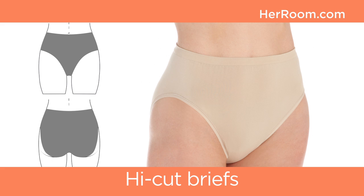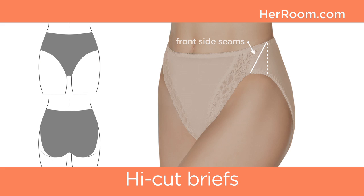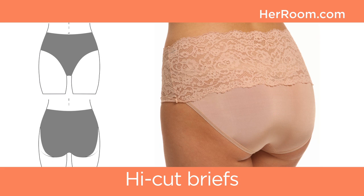Next up, high cut briefs, also called French cut, have a larger and higher cut leg for a more flattering look. High cut briefs with side seams positioned more forward near the center front leg will also provide full back coverage. Without these seams, the back coverage is reduced.